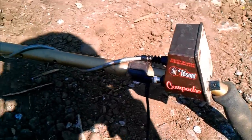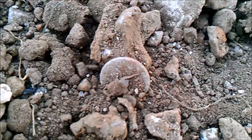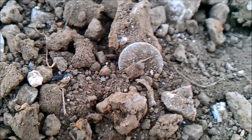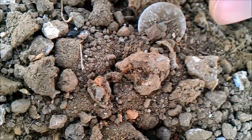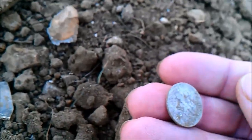I got a good solid beep on my Compadre and it's funny — I just looked down and didn't even dig for it. Looks like there's a silver dime just laying there in the dirt. I haven't touched it or done anything; it's been sitting in the ground for who knows, maybe 50 years. Let's see what it is — any damage done to it is not by me, I know that for sure — probably by a bulldozer.